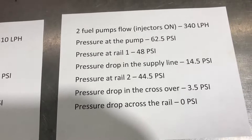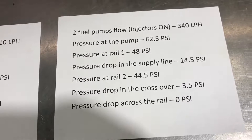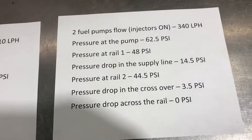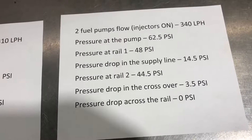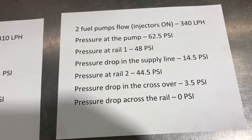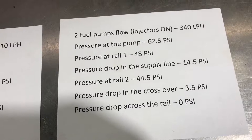I still haven't been able to see any pressure difference across the rails. Next time I'm going to set up three pumps and see if we can get the rail cross-section itself to become a restriction.